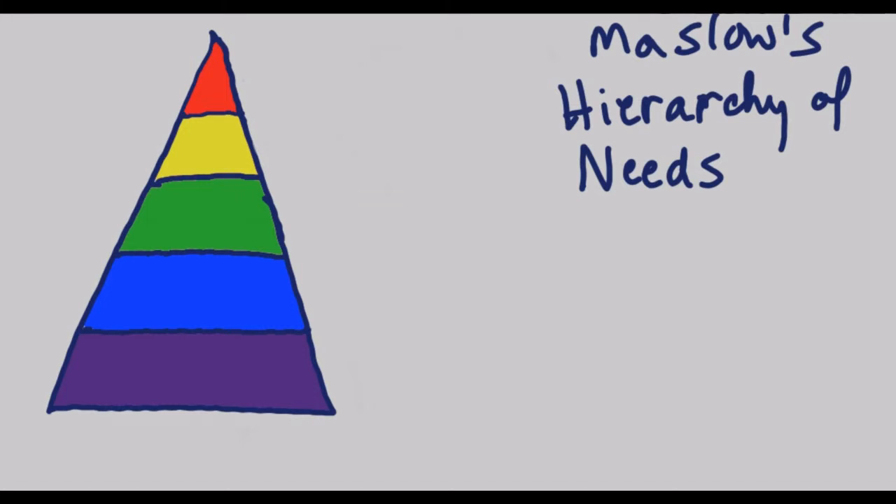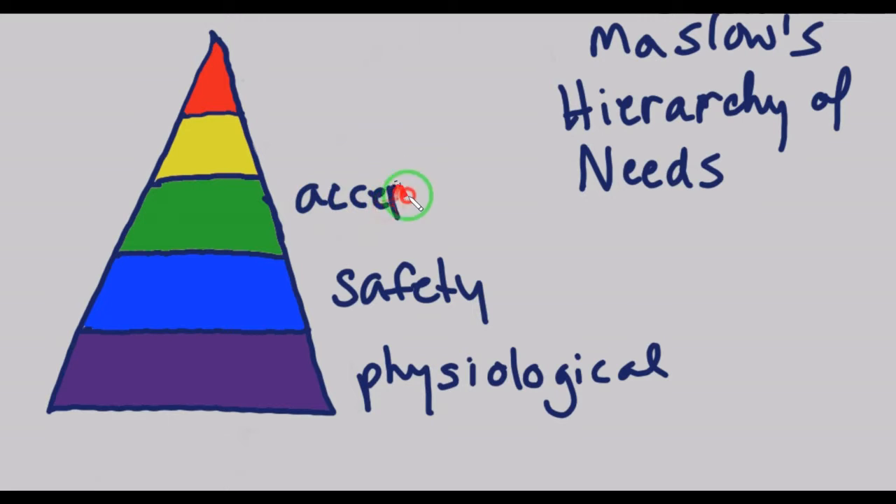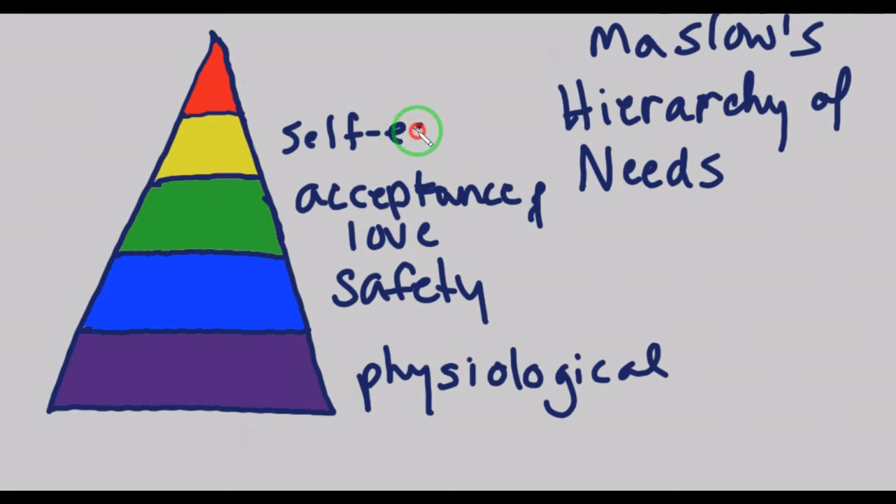Maslow said that the needs of an individual can be categorized into this pyramid, with the more important needs at the bottom having to be met before you can meet the other needs. At the bottom we have physiological needs, then security and safety, then acceptance and love, then self-esteem, and at the top of the pyramid is self-actualization.